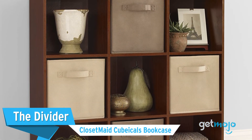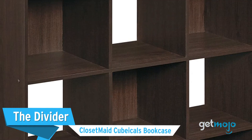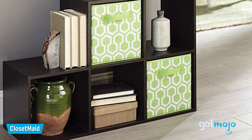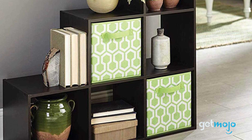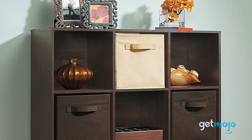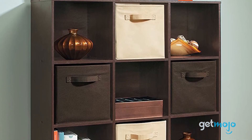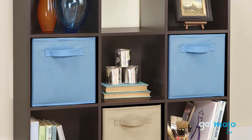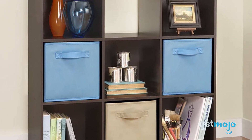The Divider: the Closet-Made Cubicles Bookcase. If versatility is what you're after, then look no further than cubicle shelving. Not only are these great for displaying large amounts of pretty much anything, but they are perfect for dividing sections of rooms. Available in multiple shapes, sizes, and colors, with the nine-cube model priced at just $60, they come with the option to add pull-out fabric drawers so you can keep things tucked away and tidy.